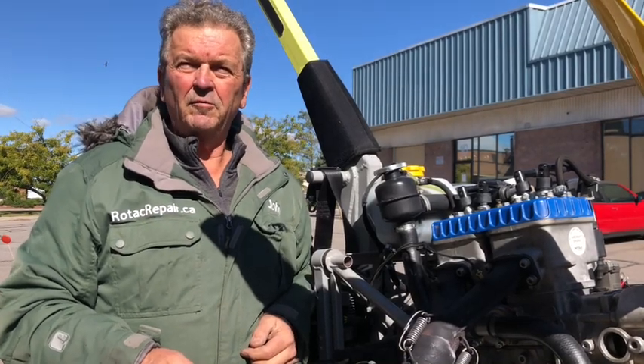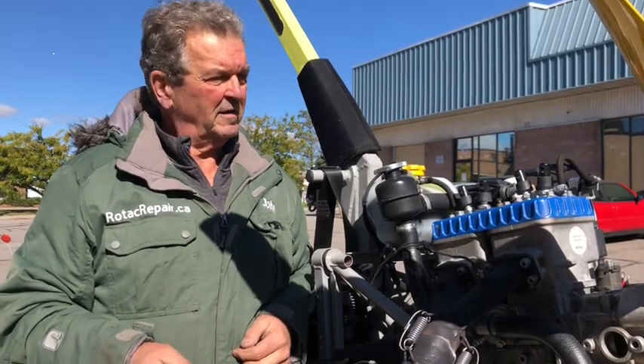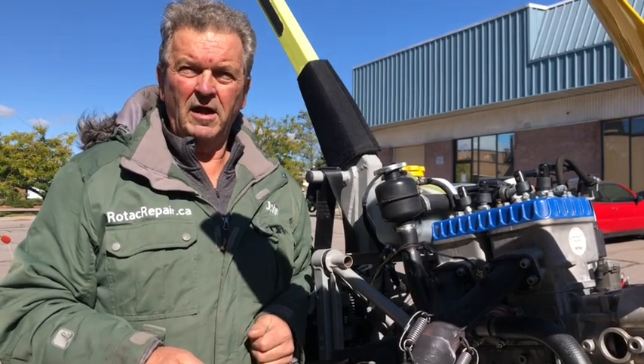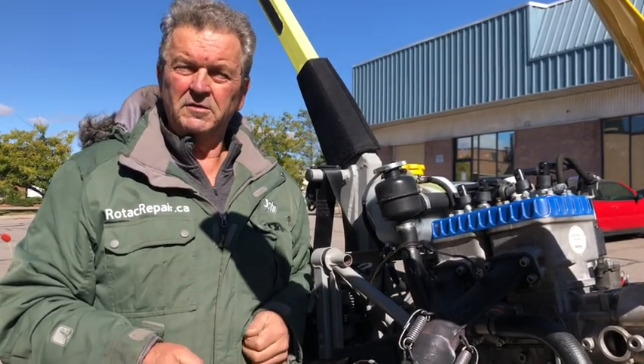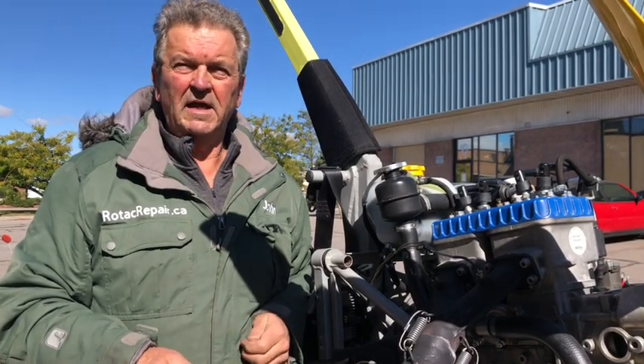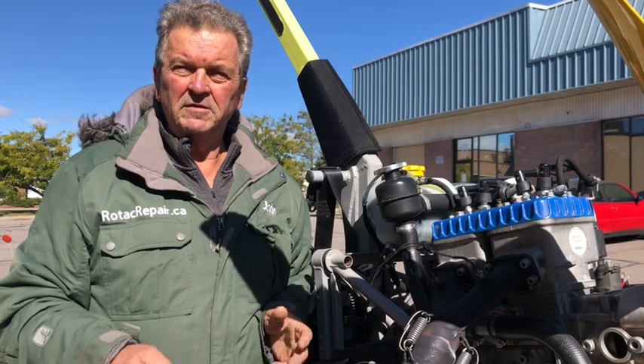Hi, John Baker here from Rotak Repair. I'm standing beside a trike that suffered an in-flight power loss and then engine stoppage. It was brought in for me to assess the reason that it did that.